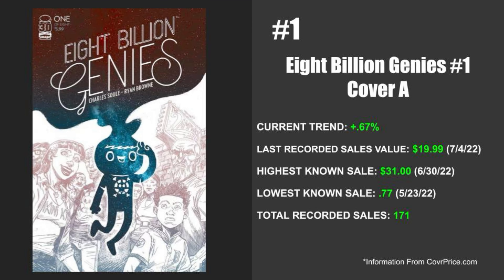Here we go, everyone — the number one selling book of the week. We've got Image's 8 Billion Genies issue number one, and now we're going to be talking about Cover A. The current trend for this book is up 0.67%, so it's not really up that much, but we do have multiple copies of 8 Billion Genies making the list this week. The last recorded sale is valued at $19.99 on July 4th of 2022, but the highest known sale is at $31 and that just happened a few days earlier on June 30th of 2022. The lowest known sale is just 77 cents and that happened on May 23rd of 2022, but this one does have a recorded sale number of 171.